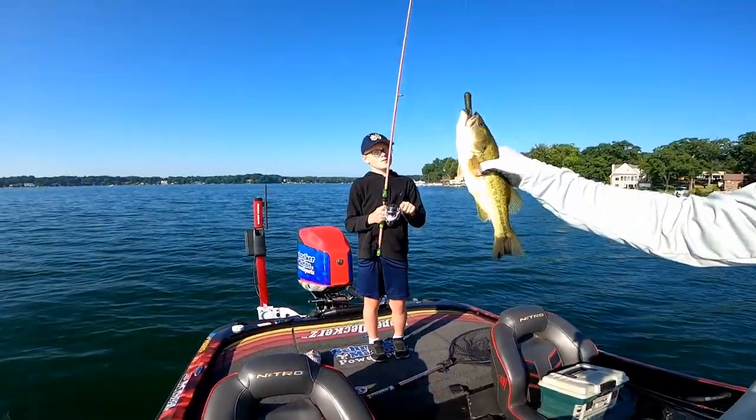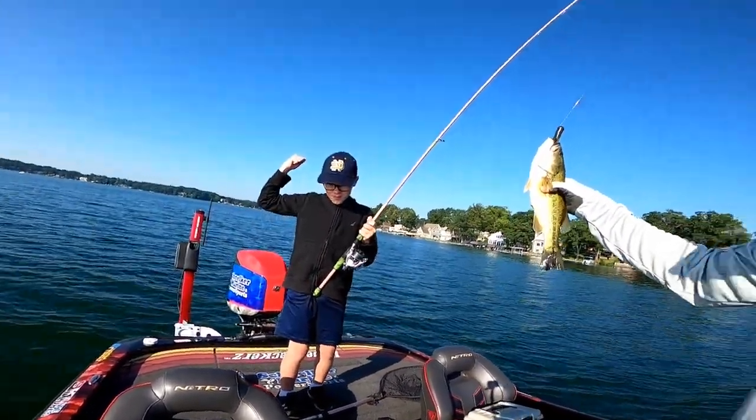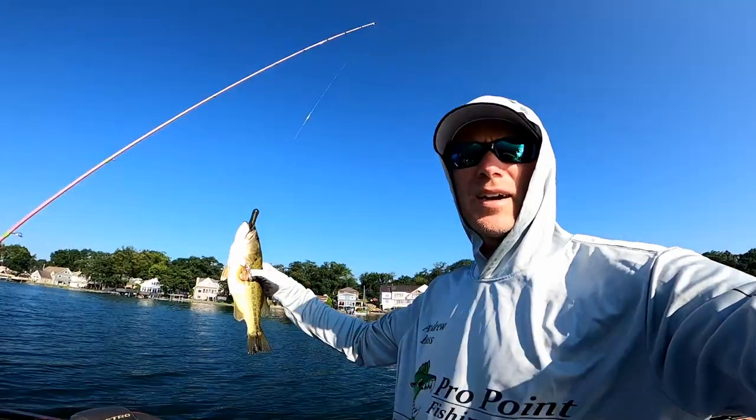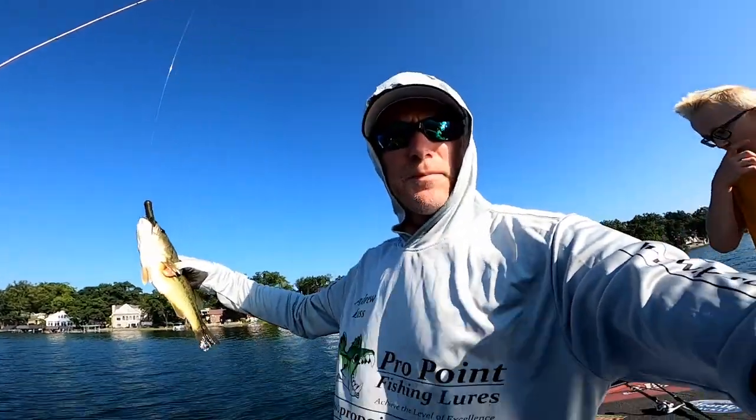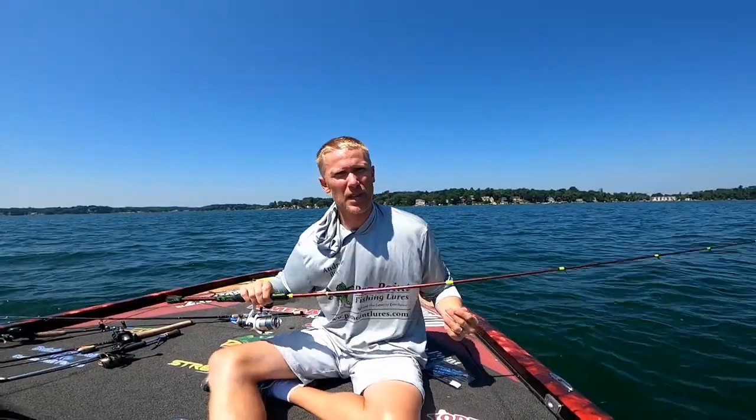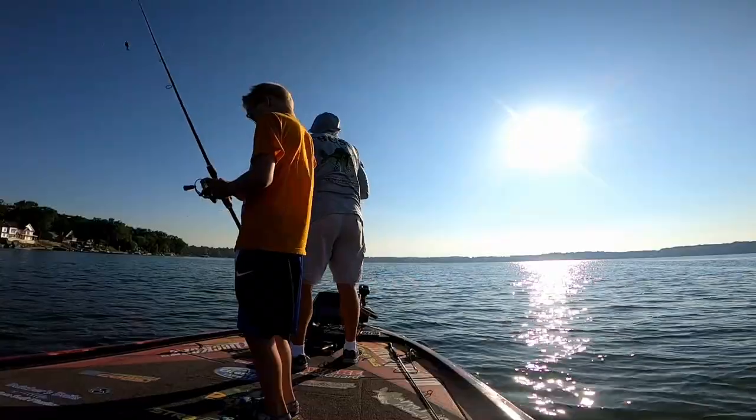That there is a tube bait catch by Preston — out here in about 17 feet of water on a break line, right where we call it that drop shot fish, but Preston kept one on a tube. Drop shot rig was a hot ticket for us this morning too.